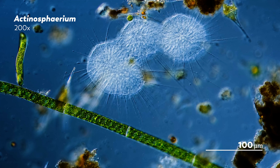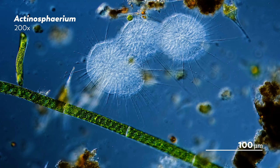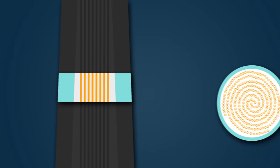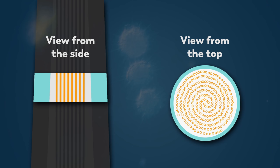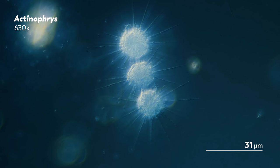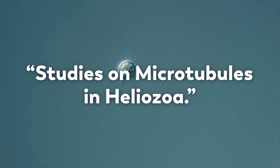Heliozoa's axopodia are no different. In the 1960s, scientists wanted to understand how the microtubules arranged and rearranged themselves, and how this impacted the Heliozoa's response to changes in the world around them. To get a much closer look, they used electron microscopy, which revealed that the microtubules were arranged parallel to one another, and when they looked at a cross-section of the axopodia, they found that the microtubules formed an interlocking double-coil formation. Lewis G. Tilney and an assortment of collaborators published a multi-part series of papers titled Studies on Microtubules in Heliozoa.